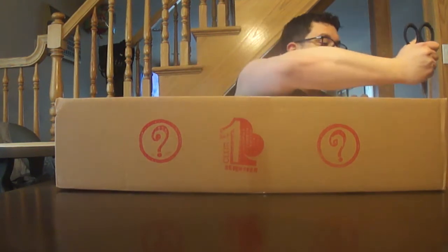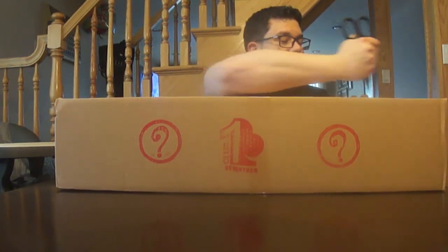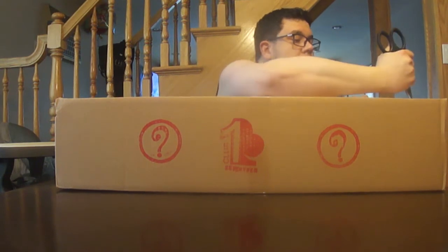Hello. I am going to open a Pearl Jam mystery box. This is my second mystery box. The first one was pretty awesome — got a lot of cool stuff in it, a lot of old tags and stickers, and a couple of t-shirts, one from Calvary and one from Ireland. So let's see what we got this time.